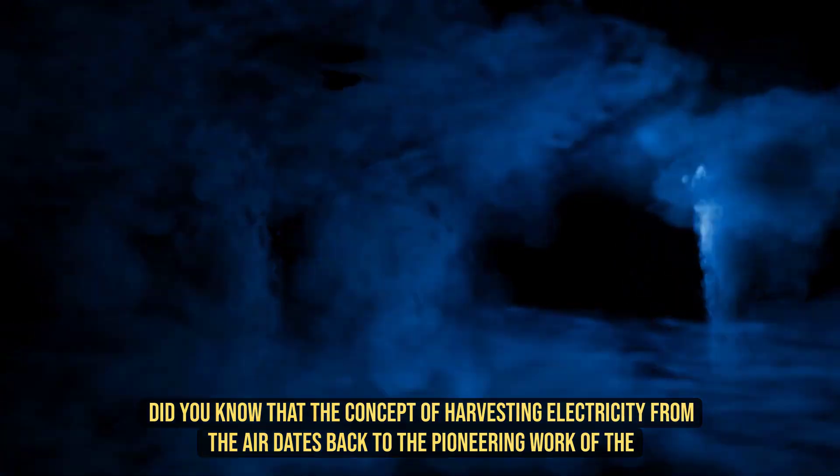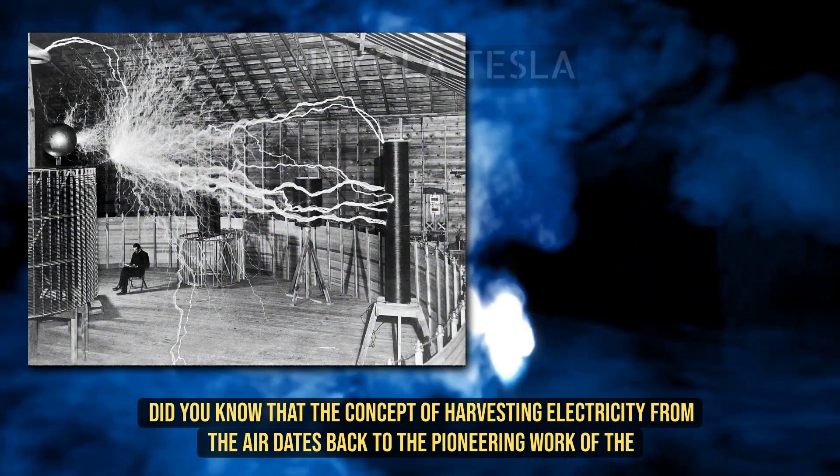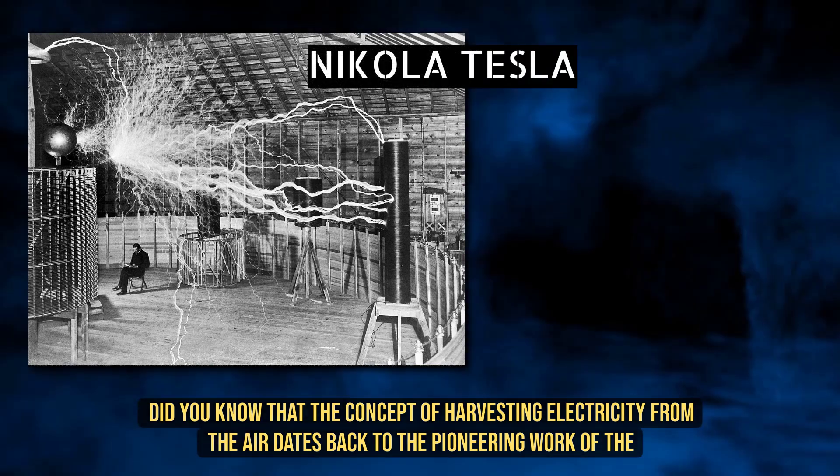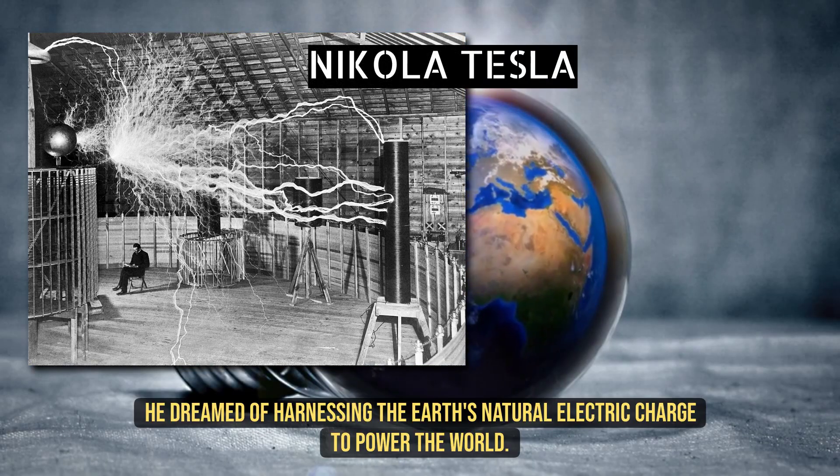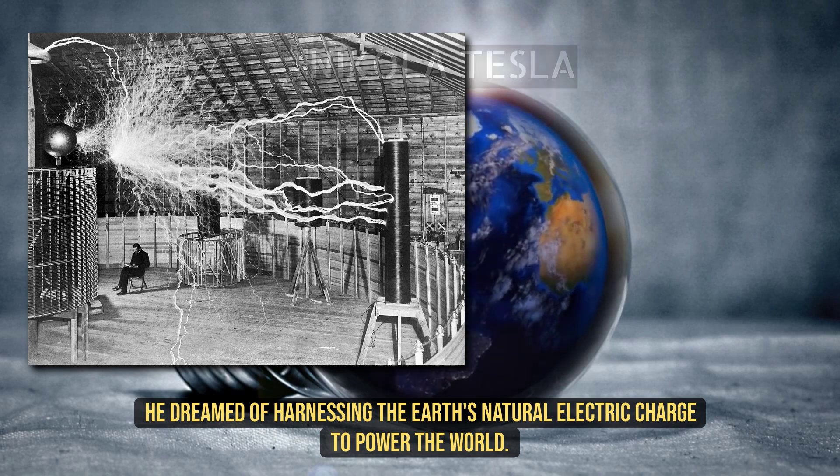Did you know that the concept of harvesting electricity from the air dates back to the pioneering work of the legendary inventor, Nikola Tesla? He dreamed of harnessing the Earth's natural electric charge to power the world.